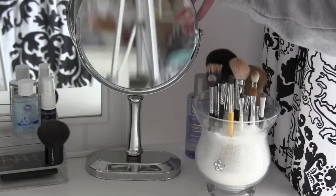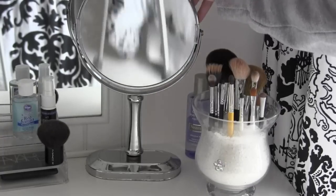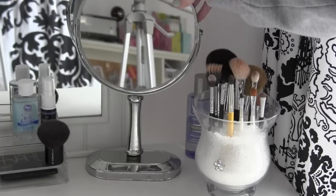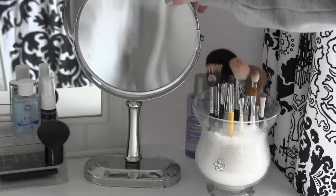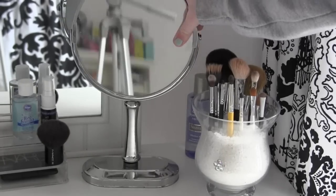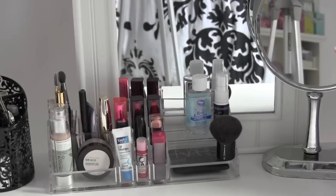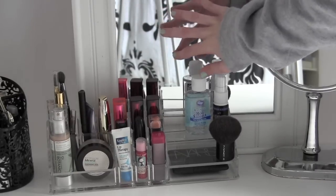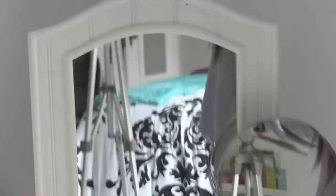Right here I have my mirror — this is from HomeGoods and it's just a double-sided mirror. This is the zoom-in side, and this is the regular side. And then over here is just the mirror that the vanity comes with.